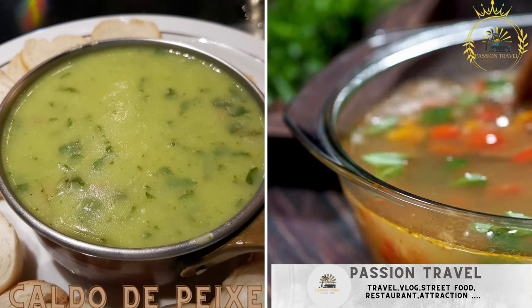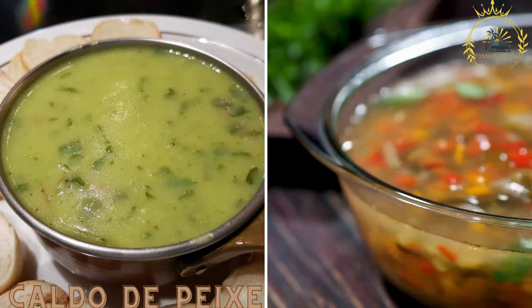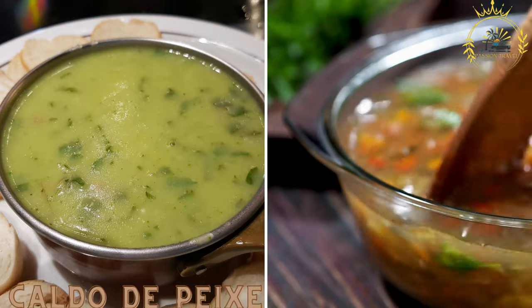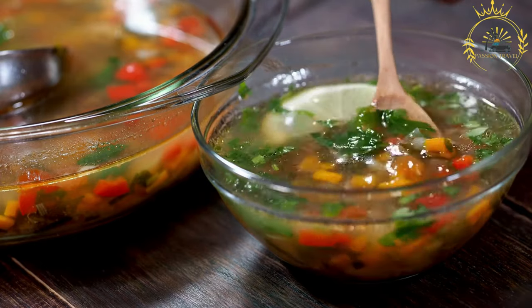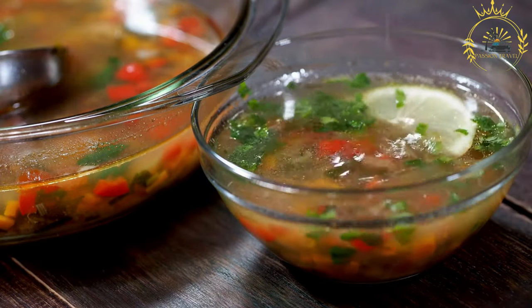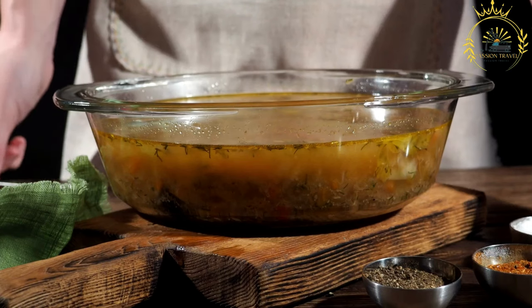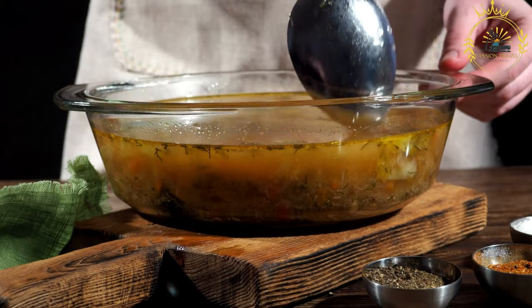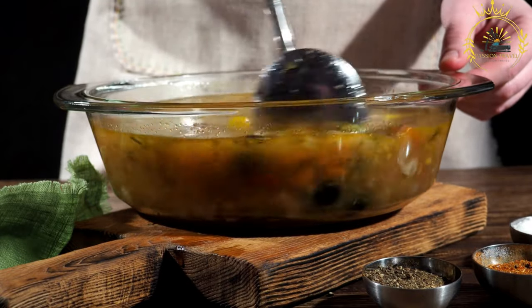Caldo de Peix is a traditional Cape Verdean fish soup, known for its rich and flavorful broth made from fresh fish, vegetables, and aromatic herbs and spices. It is a popular dish in Cape Verde, especially in coastal regions where fish is abundant.